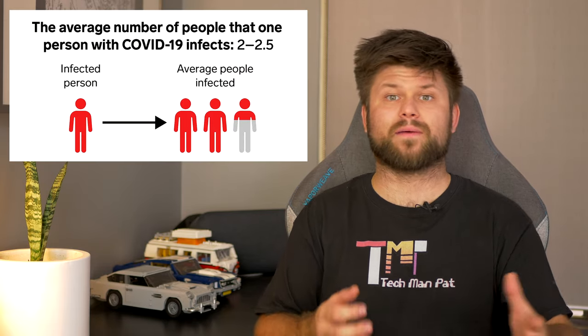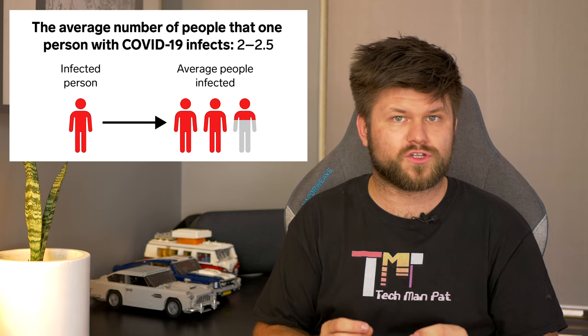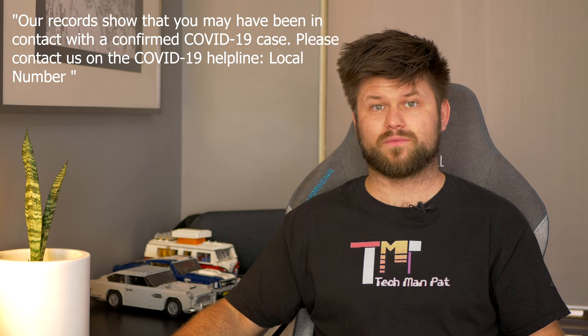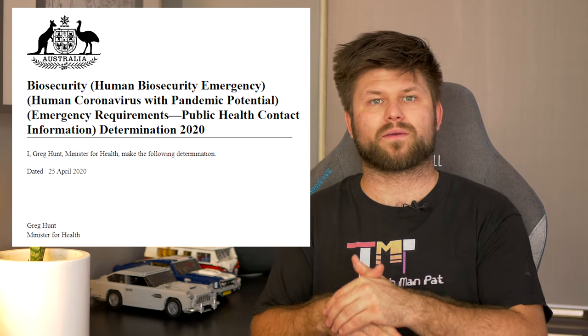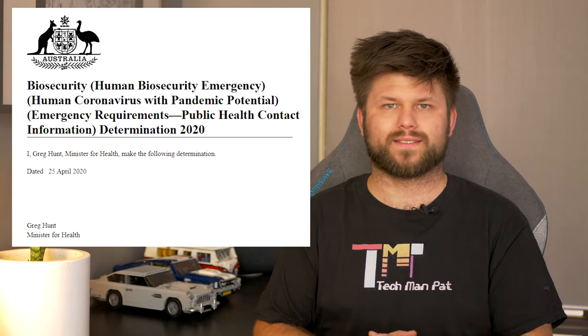What happens if you come into contact with a person who has tested positive? The health officials will not name that person. What you will get is a message in your app like: 'Our records show that you may have been in contact with a confirmed COVID-19 case. Please contact us on the COVID-19 helpline,' and a local number will be displayed. There is also legislation — the Biosecurity Human Biosecurity Emergency, Human Coronavirus with Pandemic Potential, Emergency Requirements, Public Health Contact Information Determination 2020 — that will stop anyone apart from COVID-19 officials from accessing the data.